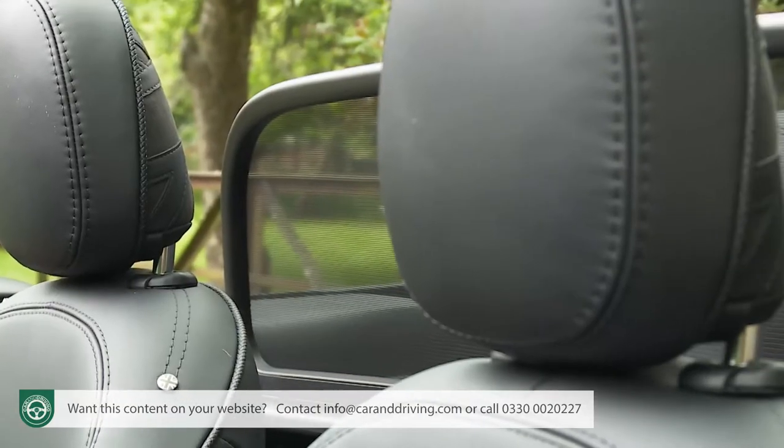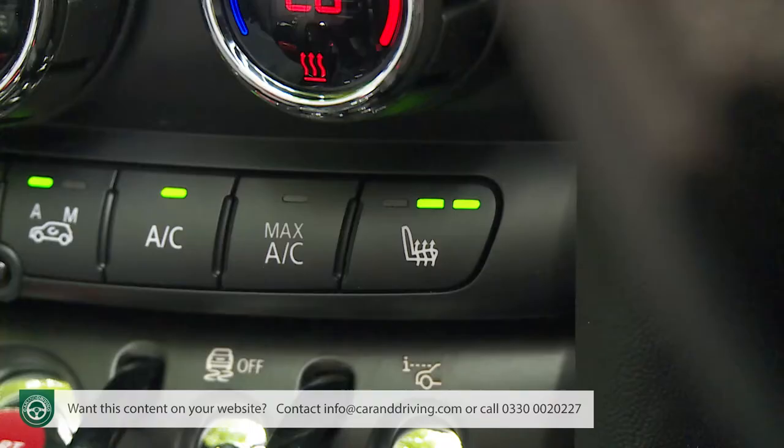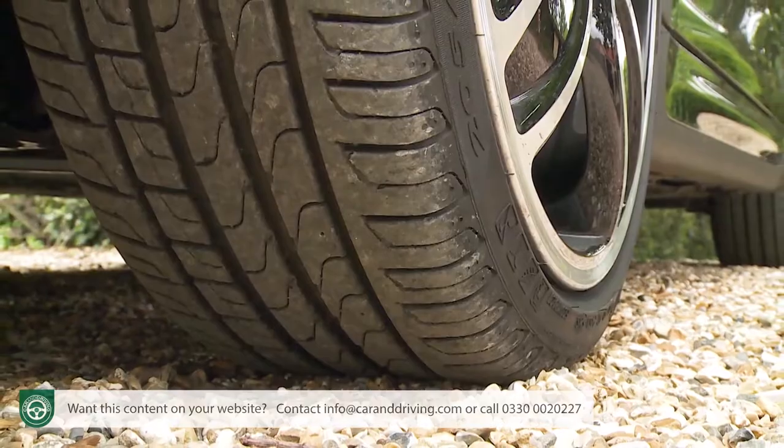Of other optional features, three we'd certainly want are: the wind deflector that fits over the rear seats when the roof's down and reduces buffeting; seat heating, pretty important if you're going to be retracting the roof on bright winter days; and run-flat tyres, which alleviate all the worry of a puncture, since only a tyre repair kit is provided as standard. You could alternatively pay extra for a space-saver spare wheel, but that eats up space in an already tiny boot.